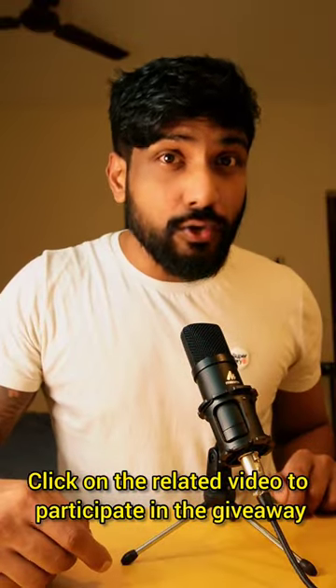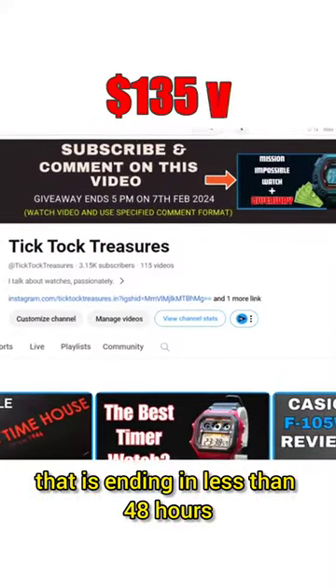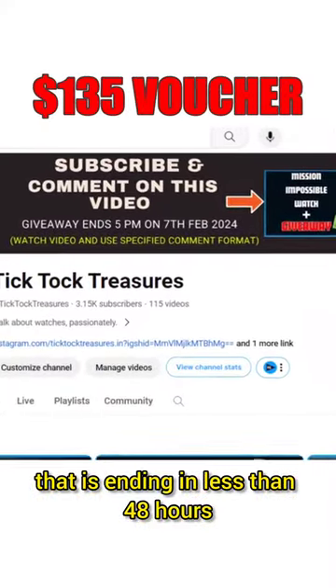Click on the related video to participate in the giveaway that is ending in less than 48 hours. Good luck!